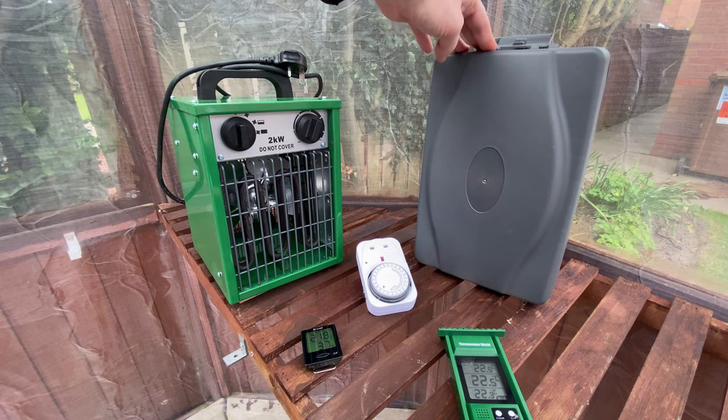And finally a weatherproof box for the electrical plugs and sockets to go in — this one was £13.99. It's always really important to take care of electrical items in a greenhouse, as you're going to be spraying water, so it can be very dangerous.